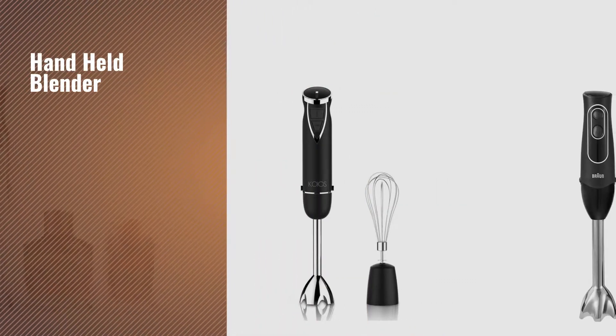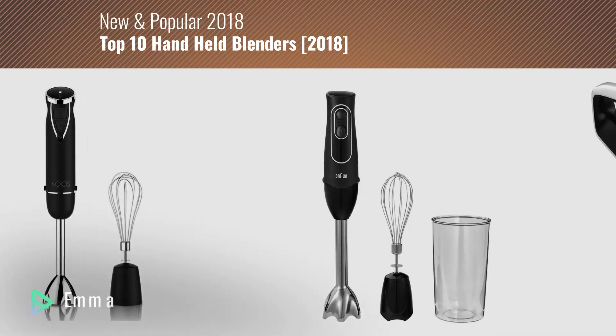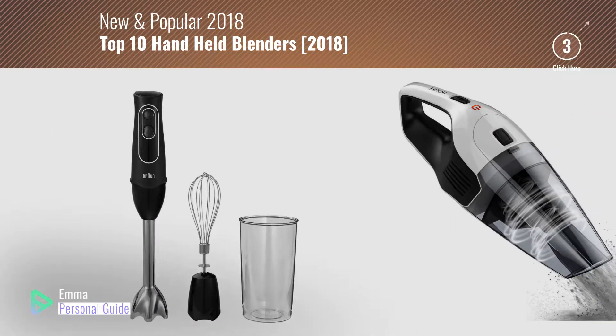If you're looking for a handheld blender, this video is for you. My name is Emma, your personal guide — welcome to our channel.